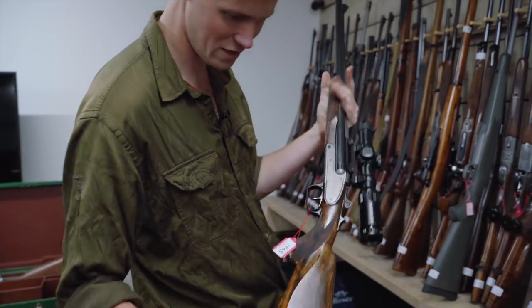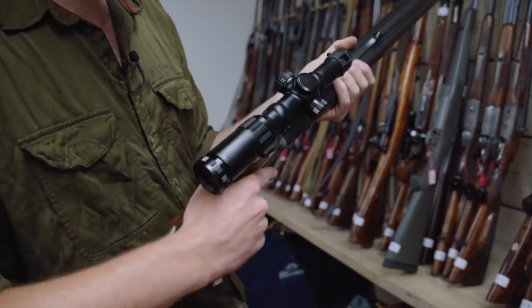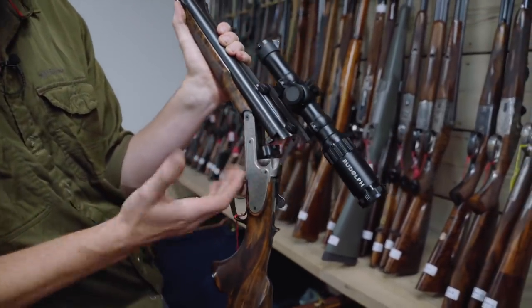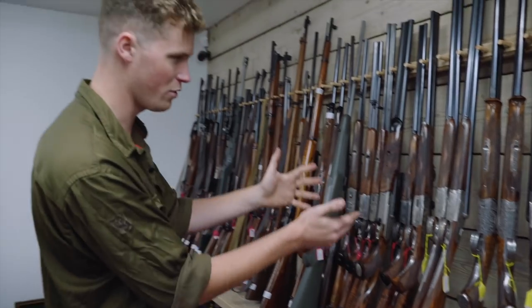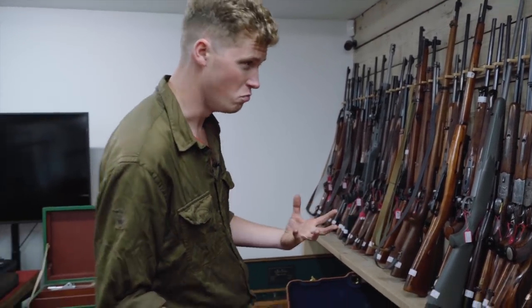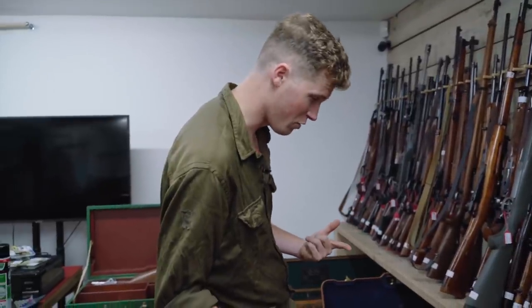Blaser double .470 — you don't see one of those every day, and you probably wouldn't want to shoot one every day. Look at that with the Jäger block in there as well — a tilting block that locks up with the barrel, so it doesn't lock up with the action itself in a .470. I have a feeling that rifle would hurt to shoot, and I don't think anyone will disagree with me on that one.